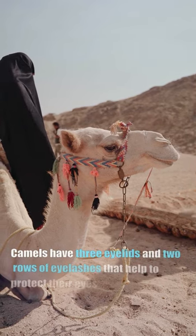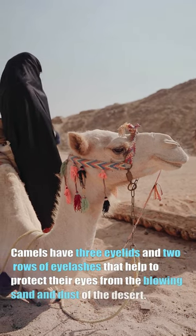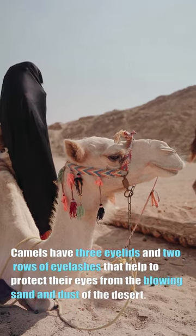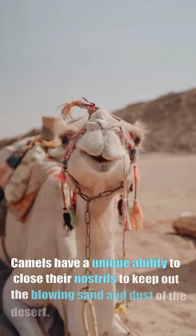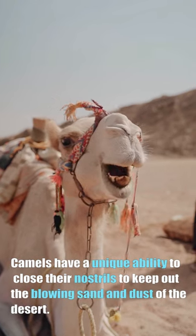Camels have three eyelids and two rows of eyelashes that help to protect their eyes from the blowing sand and dust of the desert. They have a unique ability to close their nostrils to keep out the blowing sand and dust of the desert.